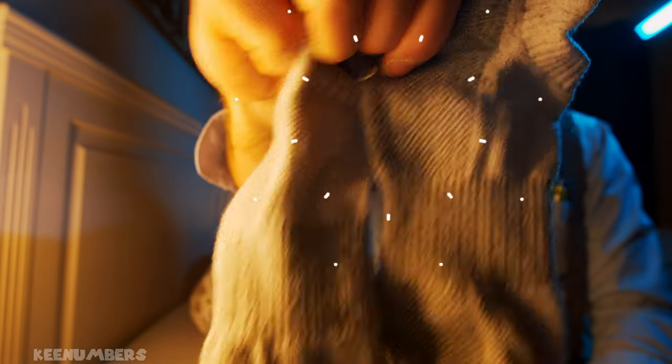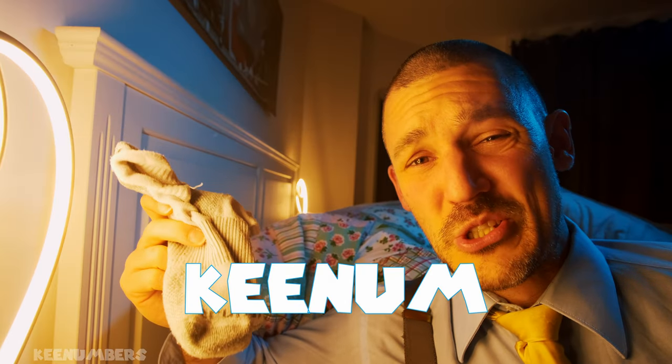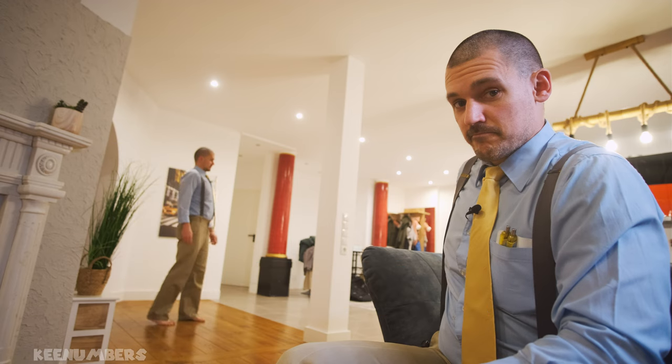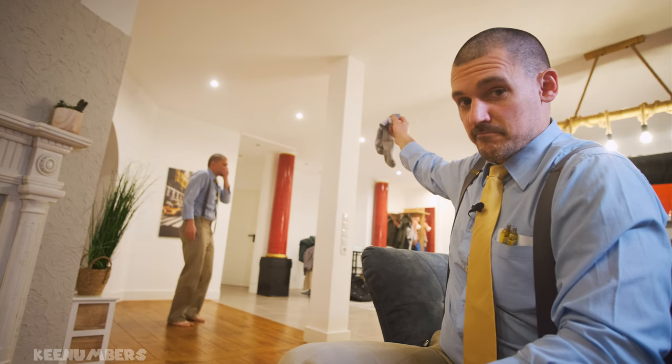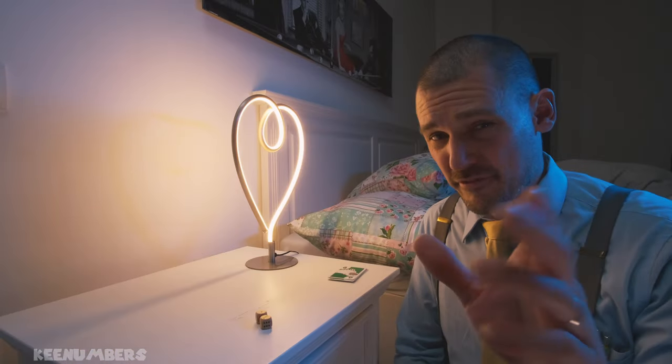If I wear the same socks for a week straight, will my feet smell like roses? Or will they be smellier than a can of anchovies? Well, if you get smellier onto something, I'll probably stink everyone out in a ten-foot radius. Let's learn probability for first graders.